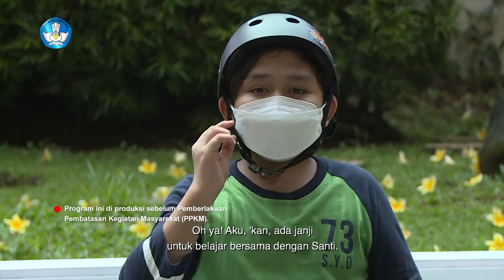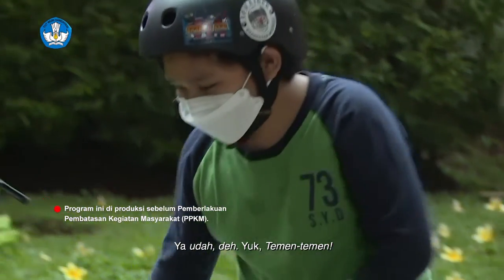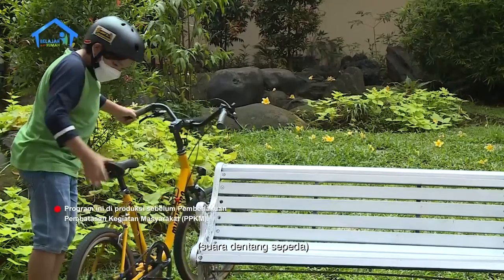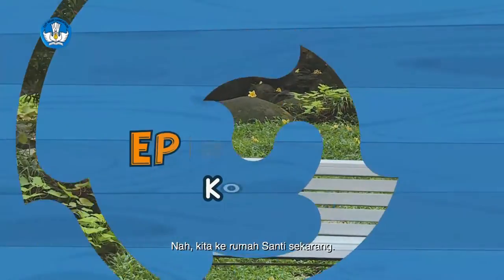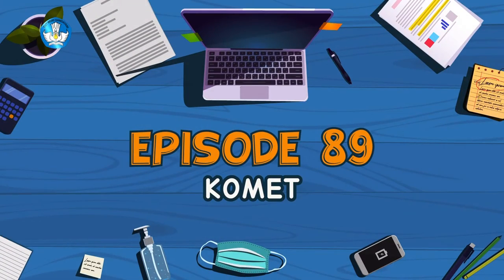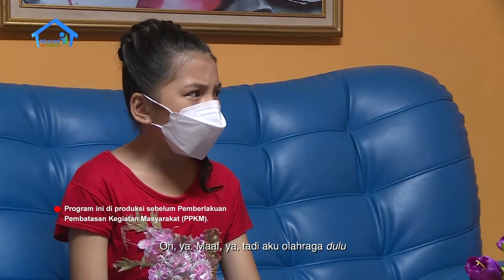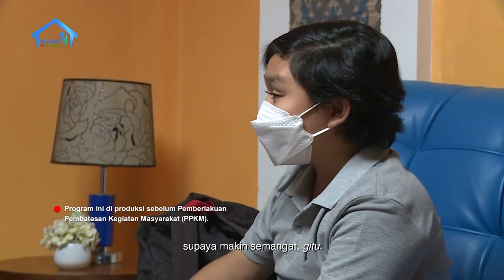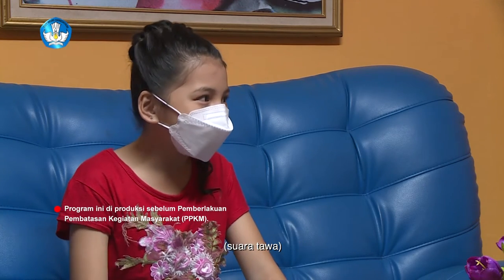Aku kan ada janji untuk belajar bersama dengan Santi. Yaudah deh, yuk teman-teman. Kamu kok kesiangan sih? Maaf ya. Tadi aku olahraga dulu, supaya makin semangat gitu. Iya juga sih, biar makin semangat dan makin sehat.